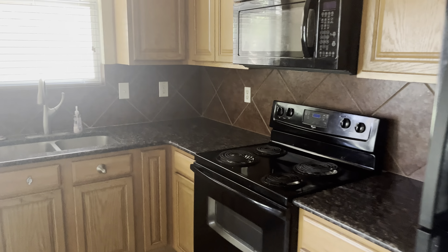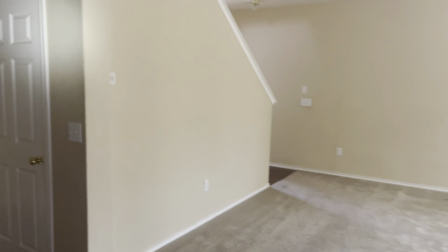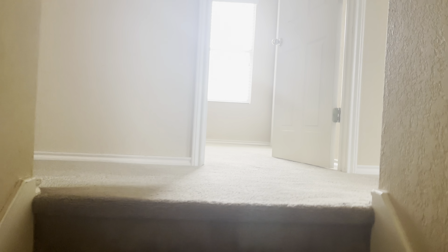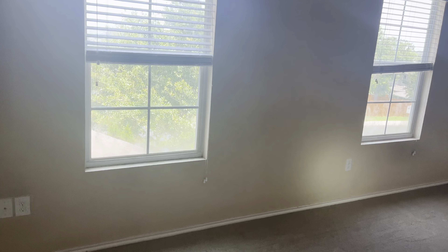Let's go ahead and take you guys upstairs. Getting a better detail on this kitchen — you've got granite, tile backsplash, 42-inch cabinets, plenty of storage space. It is carpet upstairs. Going up: 1, 2, 3, 4, 5, 6, 7, 8, 9, 10, 11, 12, 13, 14, 15, 16 steps — our average is between 15 and 17, so this falls right in.